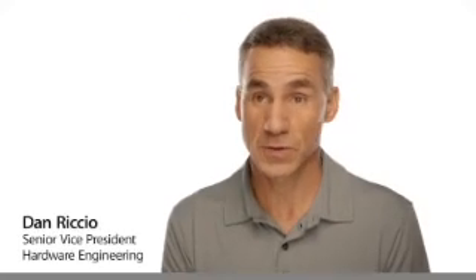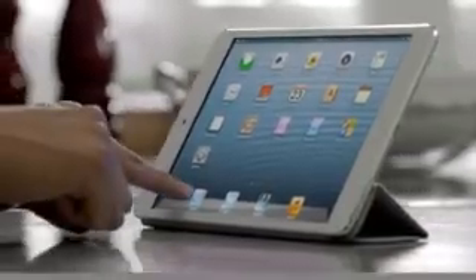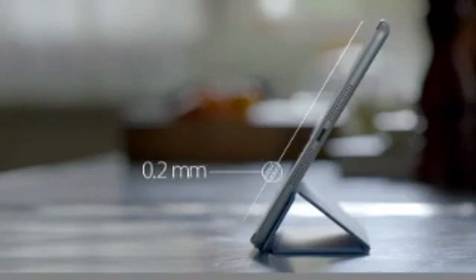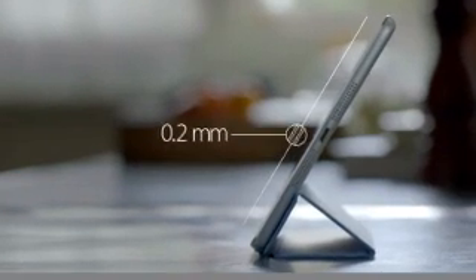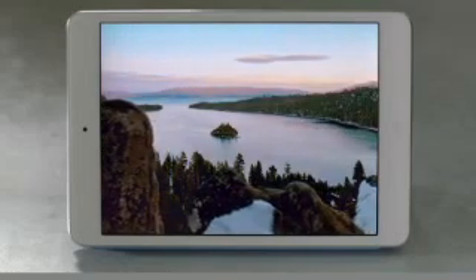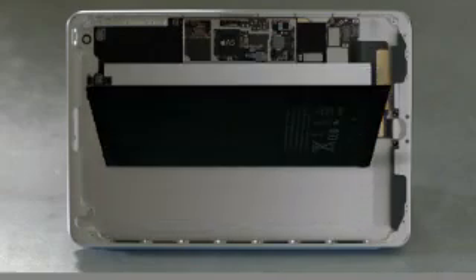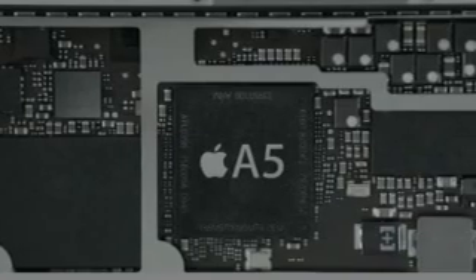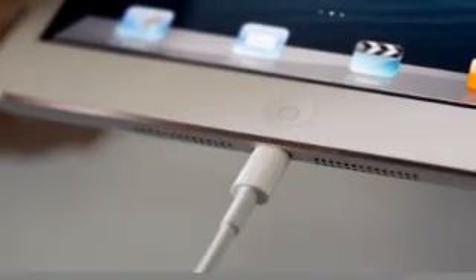The biggest challenge that we faced was incorporating all of these great features in a much smaller and lighter device. In order to do this, every part had to be custom designed, starting with the display. The glass on the front and back are only 0.2 millimeters thin. The touch subsystem is a mere 0.12 millimeters thin, and it weighs half as much as any we've ever done before. Beyond the screen, we took some dramatic steps to maximize interior space. It has the largest and thinnest single-cell battery we've ever designed. We designed a smaller motherboard to house the powerful A5 chip and built in the new smaller Lightning connector.